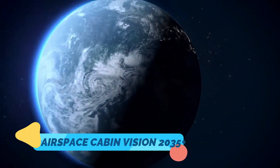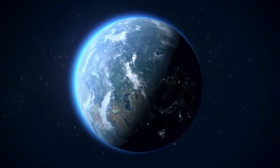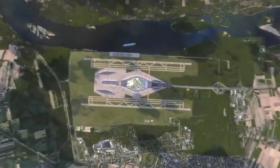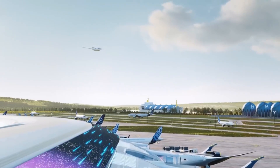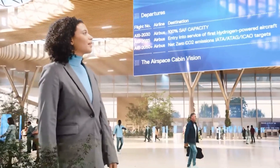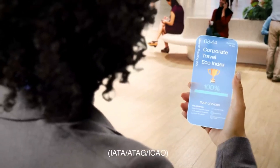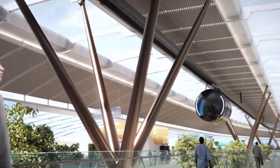Six: Airspace Cabin Vision 2035 Plus — Airbus re-invents flying. Air travel is changing, and Airbus is leading the charge. The Airspace Cabin Vision 2035 Plus re-imagines the airplane interior for the next generation. Think smart seats that adjust based on your body, dynamic lighting to reduce jet lag, and augmented reality windows. Even the materials are eco-friendly — recycled and bio-based. Airbus isn't just improving flying; they're making it smarter, greener, and more human-centered.